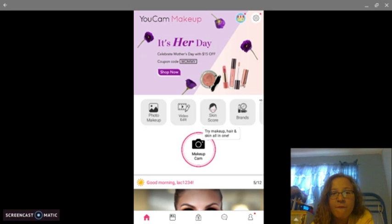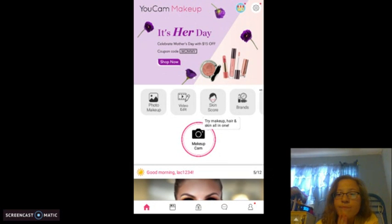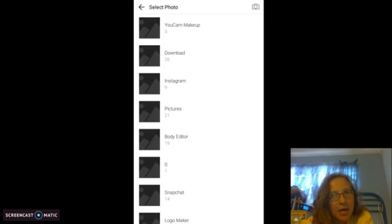So I got my photo in the makeup app, and then I have my Instagram pictures. I actually took a picture. Don't mind my smile, and don't mind me taking off my glasses because I need to look. I'm going to change my hair color so you can see.